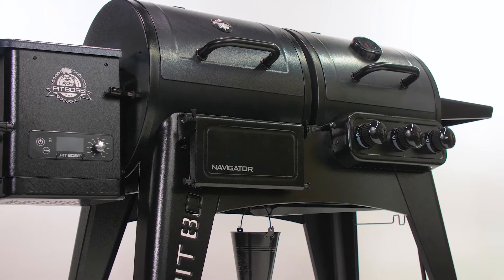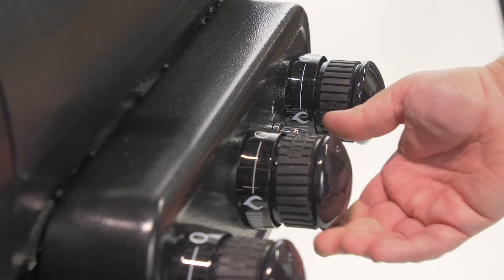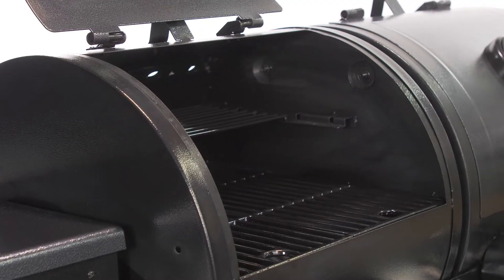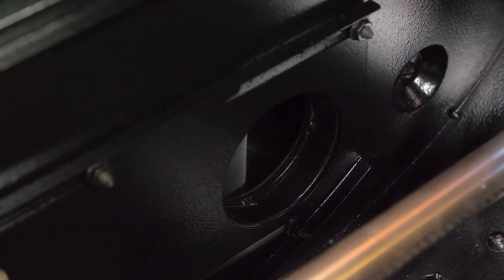The 1230 combination grill offers dual-fuel technology. Harness the flavor of wood pellets and the convenience of gas with the added three-burner gas grill on one side and the wood pellet smoker on the other. The damper lever feeds smoke from the pellet side into the gas side, perfect for cold smoking.